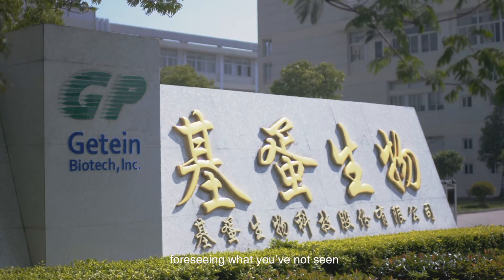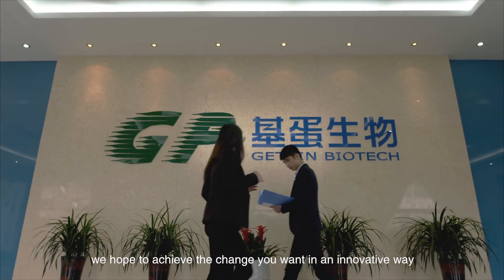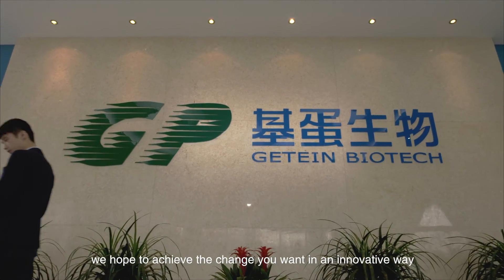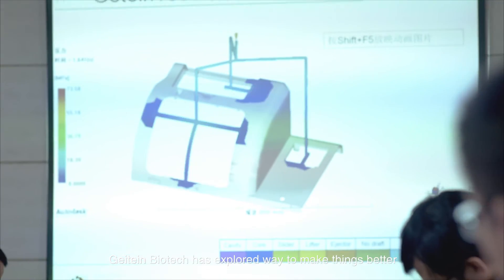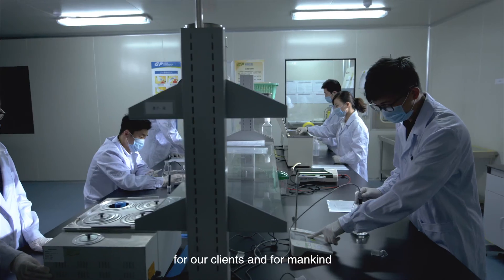Contemplating what you've thought, foreseeing what you've not seen, we hope to achieve the change you want in an innovative way. Since the foundation of JITAN Biotech, JITAN Biotech has explored ways to make things better for our clients and for mankind.